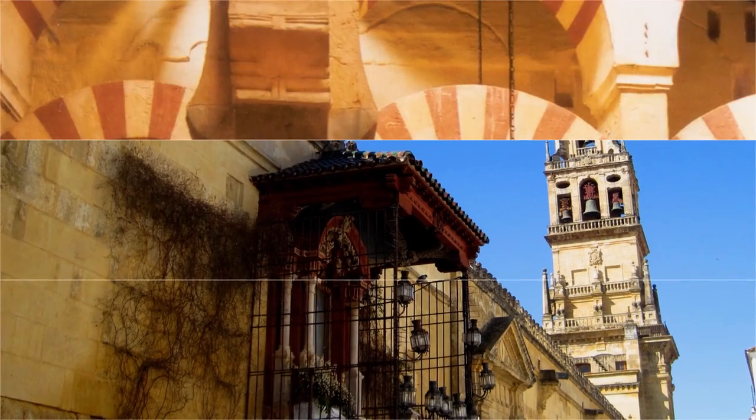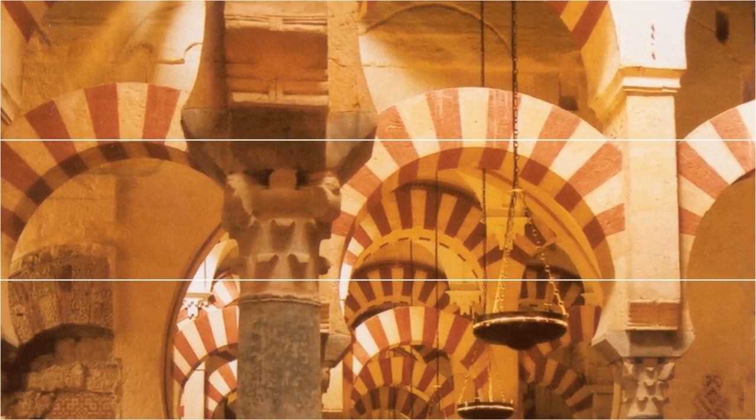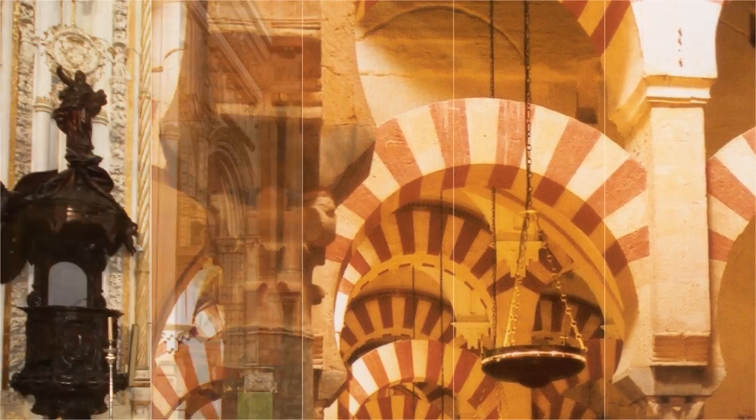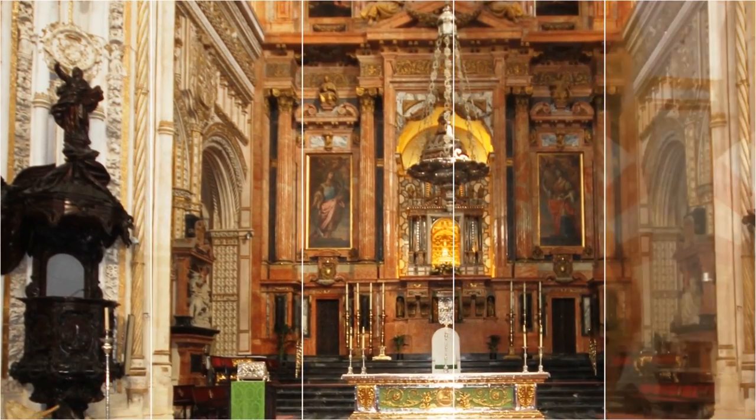Four centuries later, a cathedral at the center of the building was constructed, though not without controversy as it significantly altered the space. Today, despite the presence of the cathedral, most of the original mosque structure remains remarkably well preserved.